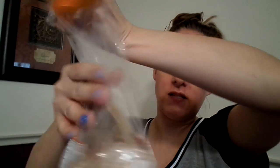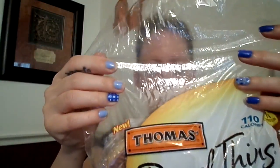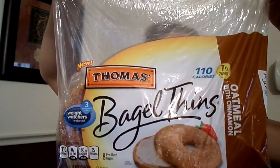This is going to be a taste test and review of these new bagel things. This is the oatmeal with cinnamon flavor. It says one bagel, 110 calories, one gram of fat, two sugars, seven protein, 22 carbs.